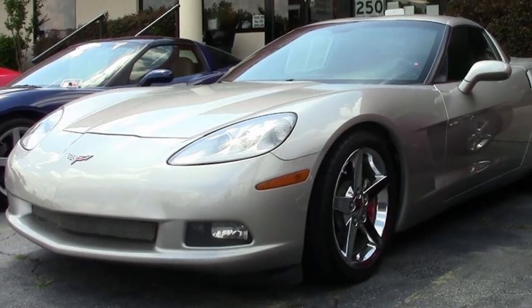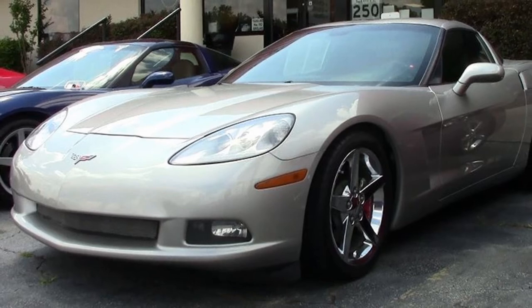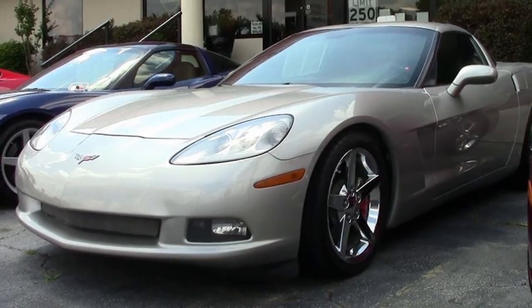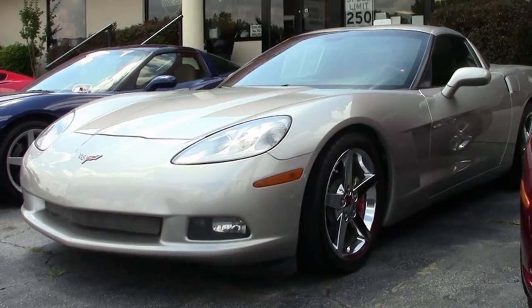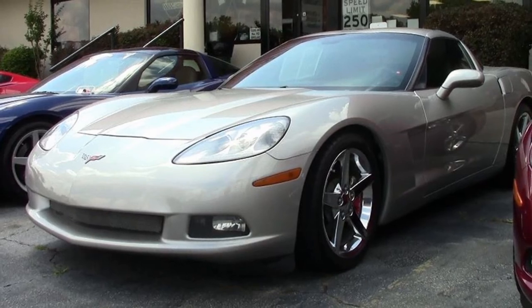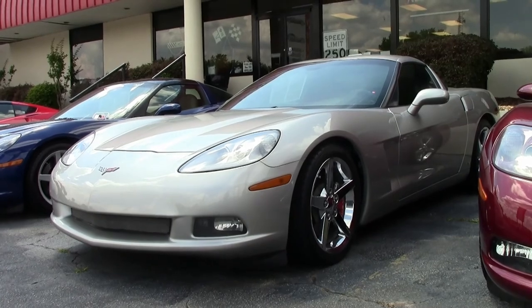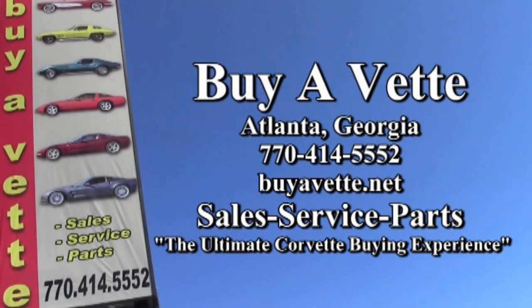It drives great, it's been totally checked out in service, and it's priced right. Give one of our sales representatives a call at 770-414-5552 and they'll help you with this car or one of the 120 Corvettes we always have in stock here at buyavet.net. We hope to be your ultimate Corvette buying experience.